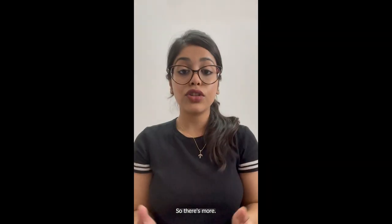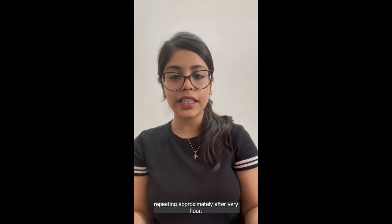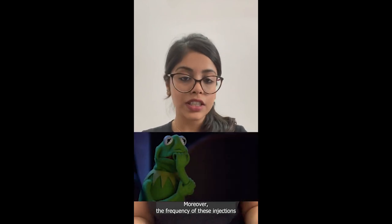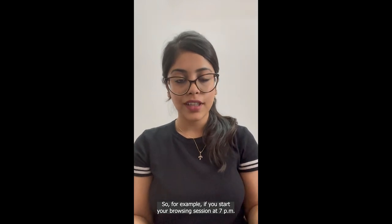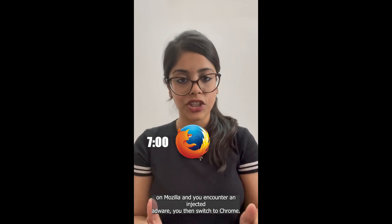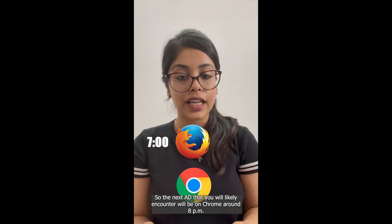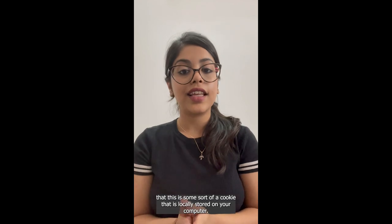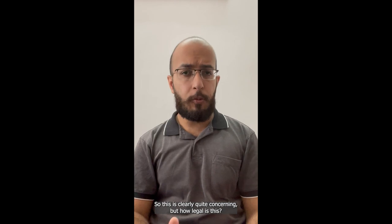There's more: these injections seem to happen at the beginning of every session, repeating approximately every hour. Moreover, the frequency of these injections doesn't change even if you switch browsers. For example, if you start your session at 7 PM on Mozilla and encounter an injected ad, then switch to Chrome, the next ad will likely appear around 8 PM on Chrome. This indicates that some sort of cookie is locally stored on your computer.